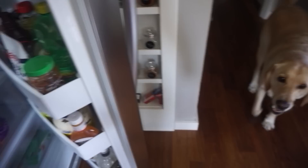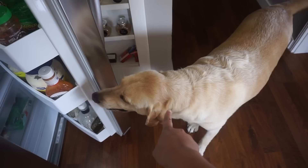Every time I open the fridge, they know. He's always ready for food. Hey Zazu. So this is a Nepali delicacy — momos, or dumplings — and Zazu loves that.